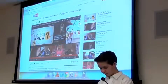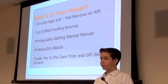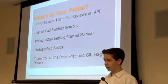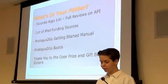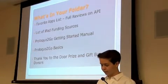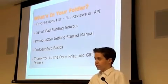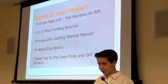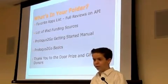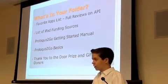That's the end of that short video. In the folders in front of you, there's a list of my favorite apps — all of which I've reviewed on the site. There's also a list of iPad funding sources if you're looking for organizations that can fund iPads for your school. The ProLogo2Go getting started manual has instructions on how to use the application, and there's a basic reference sheet I put together. There's also a thank-you for the door-prize gift bag donors — we have over $650 worth of donated items.